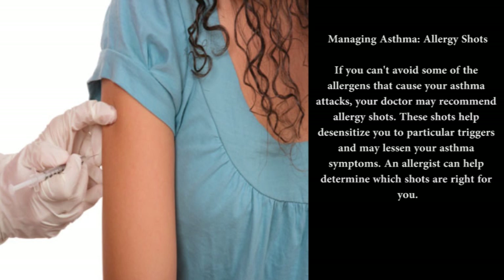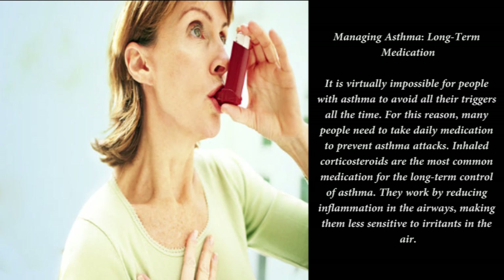Quick relief for asthma attacks: even with long-term medication, asthma symptoms sometimes flare up. When this happens, you'll need another type of inhaler to provide quick relief. Short-acting beta-2 agonists are the most common choice — these rescue inhalers quickly relax the tightened muscles around the airways, restoring airflow to the lungs. Most asthma attacks respond to this medication, eliminating the need for a hospital visit.